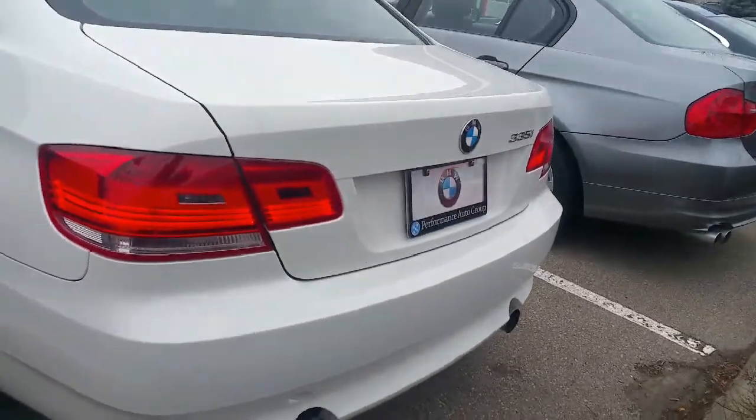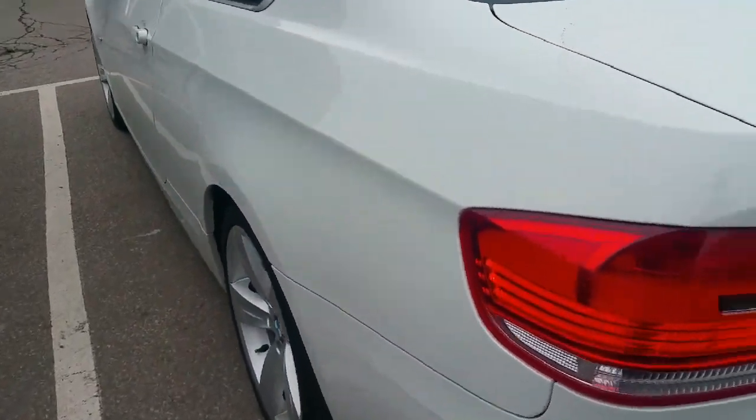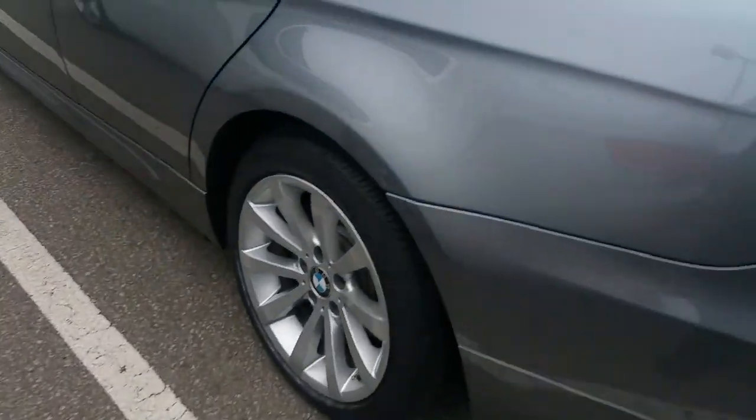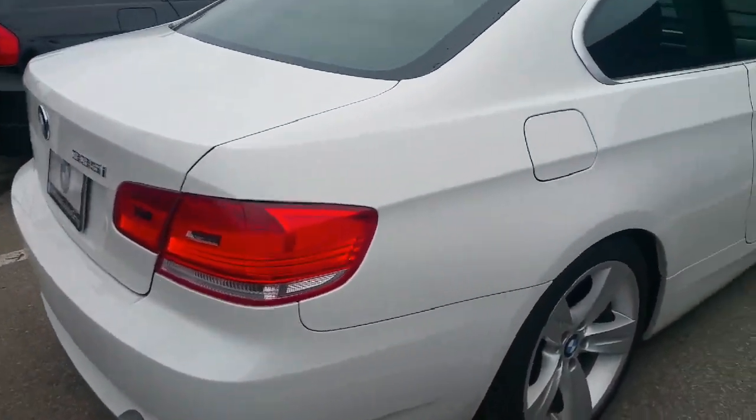Whoever had it put a BMW upgrade exhaust system on here — that sounds really, really nice. Tires are good as well; they're all-season tires suited on these rims.